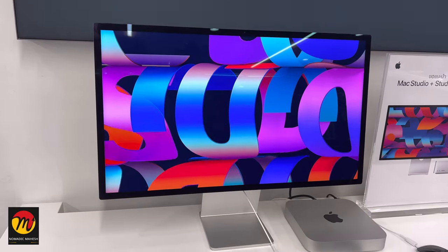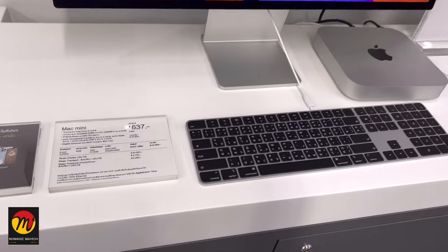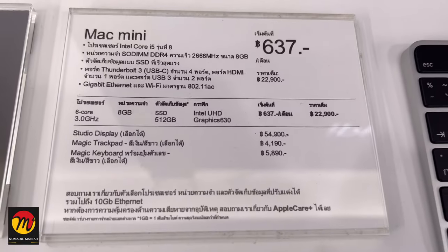These are like Windows desktop computers and they have four models in this segment: Mac Mini, iMac, Mac Pro and iMac Pro.